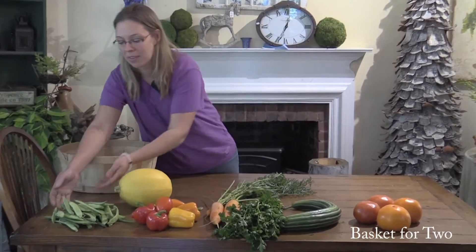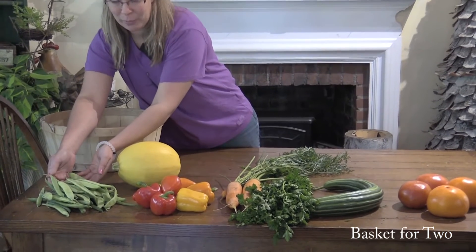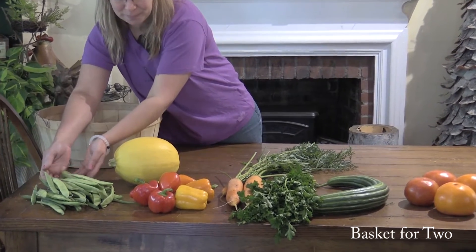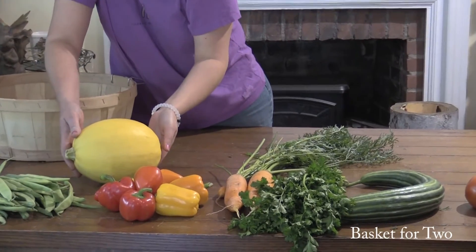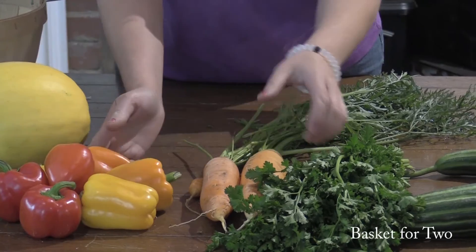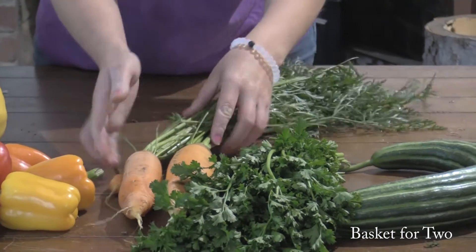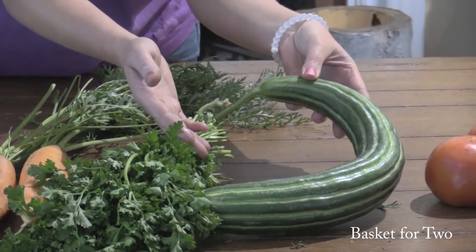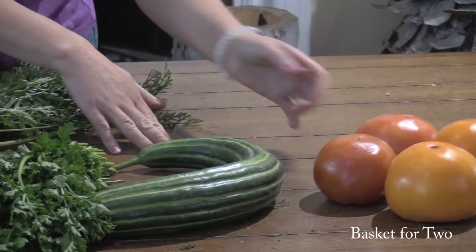This week our share for two can expect to find beans. We will have either flat beans, green beans, or yellow beans in your basket, spaghetti squash, peppers, carrots, parsley, Armenian cucumber, and red and yellow tomatoes.